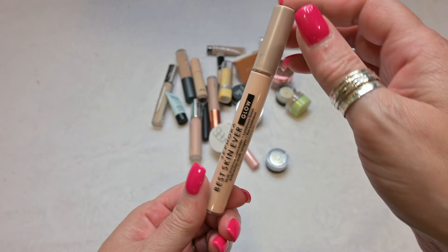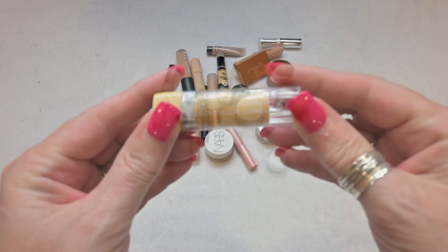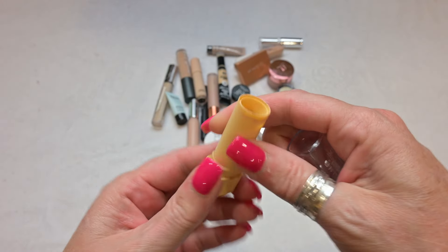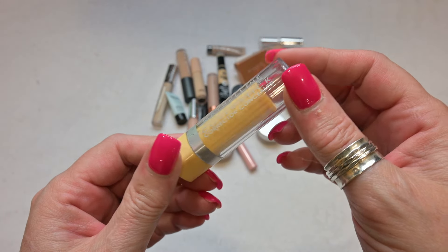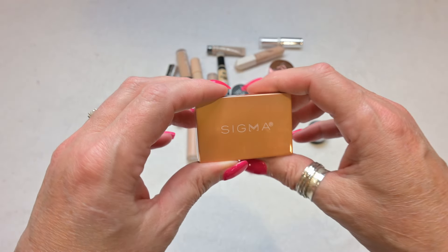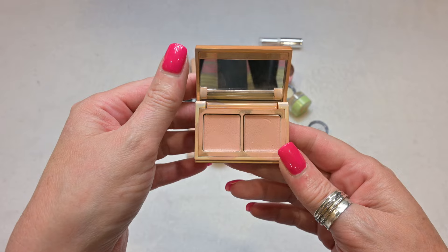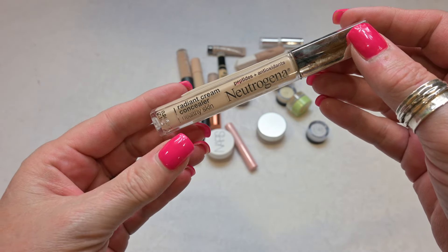This is the Sephora Best Skin Ever Glow Concealer — I'm going to hold on to this as well. I'm really a fan of the Sephora Collection brand; most of their products I've had are really, really good, so this too is a keep. This is a yellow corrector by Maybelline — a Maybelline Cover Stick Corrector Concealer. It's yellow and I used to use it all the time for my under eyes to disguise discoloration. This does not work for me anymore; it's just turned into a mess, so I am going to declutter this. This is my Color Corrector Duo by Sigma — I am definitely holding on to these; I absolutely love these. These are fantastic — a definite keep.